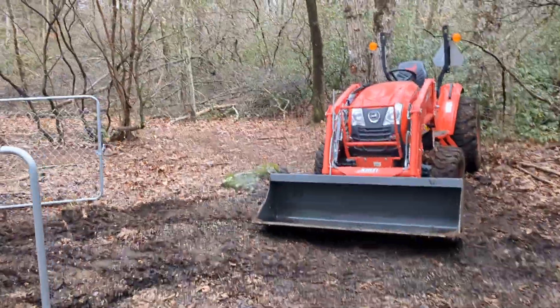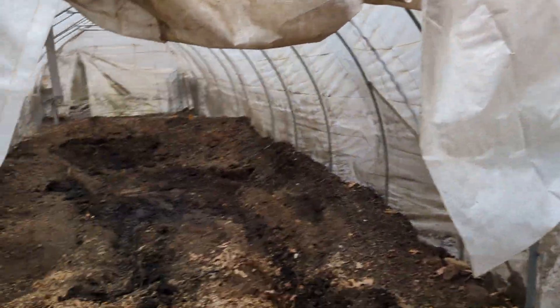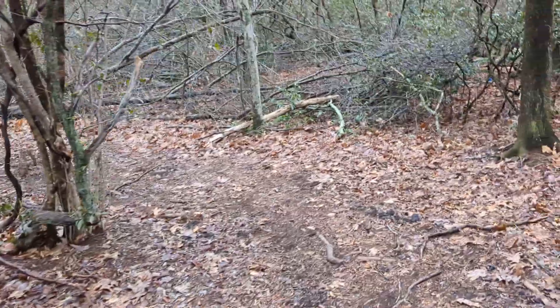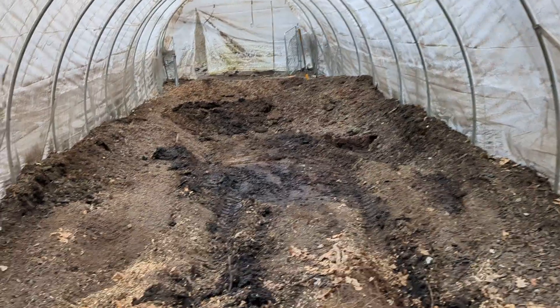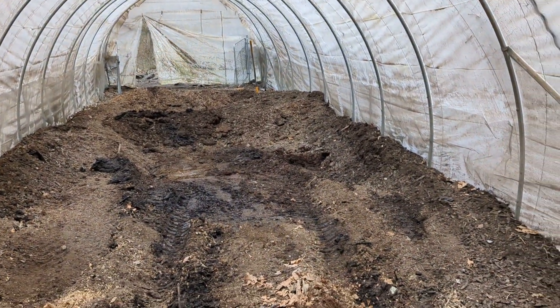So that's what deep bedding really means — you need at least several feet of wood chips in your tunnel, and that catches all the birds' manure and keeps it from smelling. Even in there, this is a full year's worth of 200 chickens depositing manure and it doesn't smell at all. It just smells like soil — it's really cool.